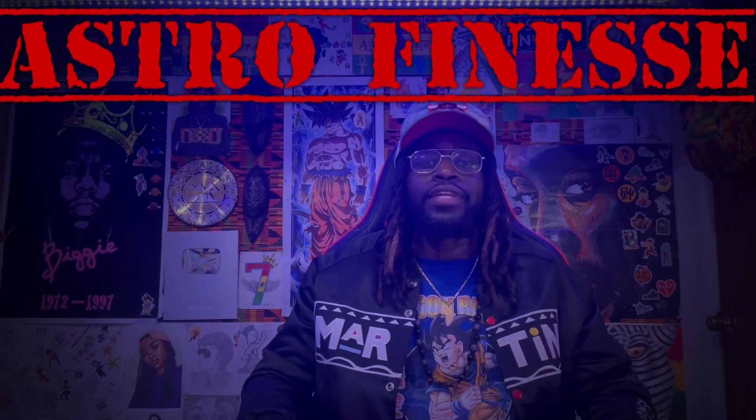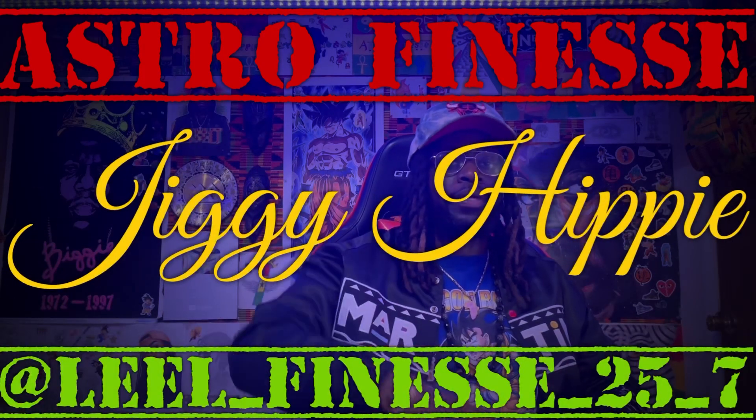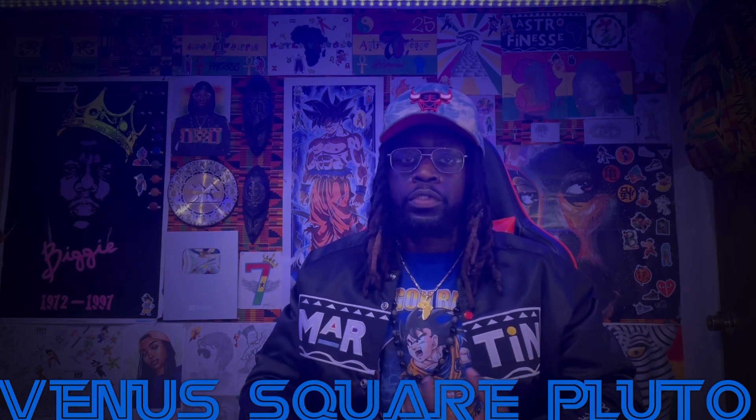What's up YouTube, welcome to my channel Astro Finesse, it's your boy Lil Finesse Jiggy Hippie back with another video. This video we're going to be talking about Venus squaring Pluto or Pluto square Venus. If you don't know how to find your aspect placements, what an aspect is, or why it's so important to look at yourself through astrology, don't worry — there are links in the description you have to watch first.